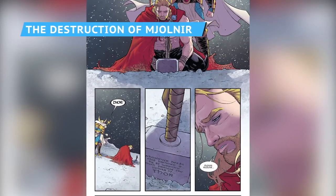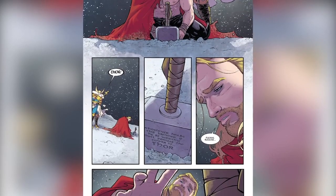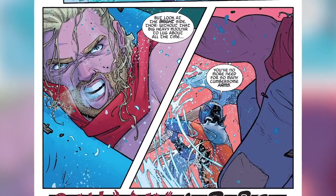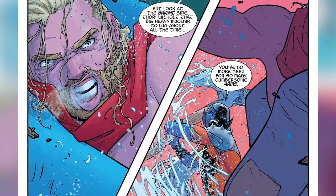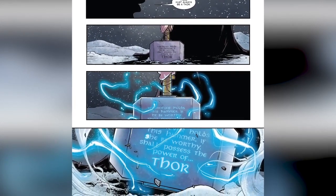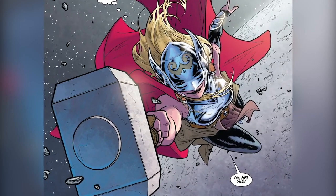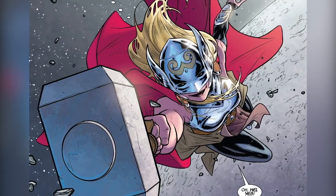In 2014, Thor came to the conclusion that he was no longer worthy to wield Mjolnir, and that lack of confidence became a self-fulfilling prophecy. While Thor was being glum about this turn of events — and getting his left arm chopped off by Malekith the Dark Elf in a pretty disastrous attempt at hammerless crime-fighting — Jane Foster, believing that there must always be a God of Thunder to stand against evil, hefted the hammer herself and became the mighty Thor. For the next three years, Jane was Thor, but her tenure as the Goddess of Thunder came to a crashing end when Mjolnir itself was destroyed.